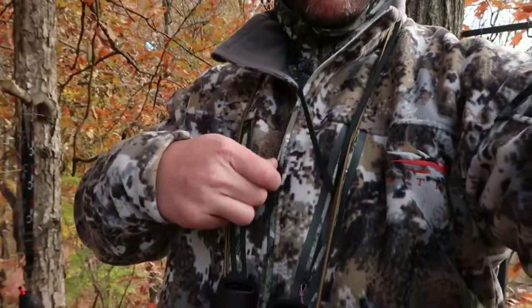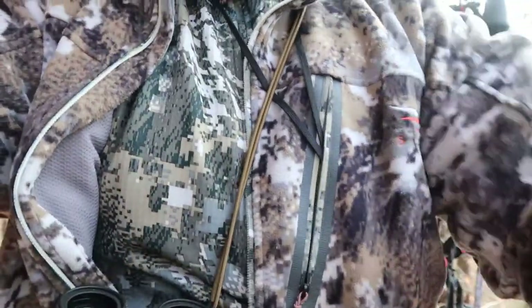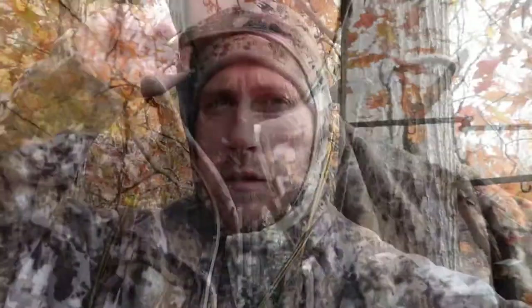With these wind conditions I definitely wanted to use my Stratus set because it has the Gore Windstopper for the outer layer. Up top I've just got a merino wool base layer on with the Fanatic hoodie. You can see here — just have the Fanatic hoodie on top of the merino wool base layer. This face mask right here is built into the Fanatic hoodie, so you don't have to carry a separate face mask. I use the Fanatic hoodie on almost every hunt — it's just such a versatile piece of clothing.